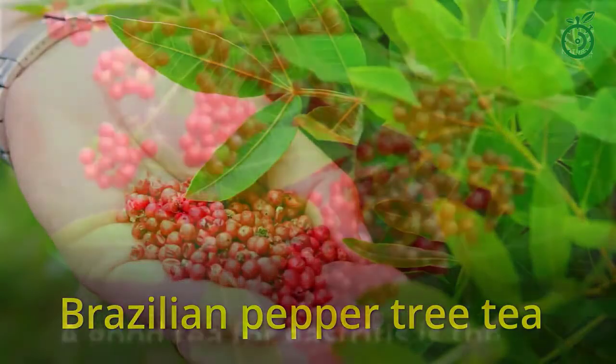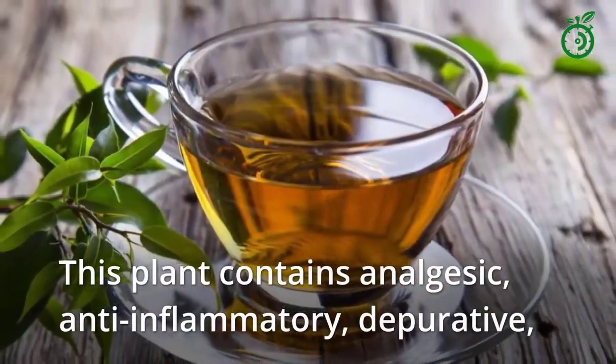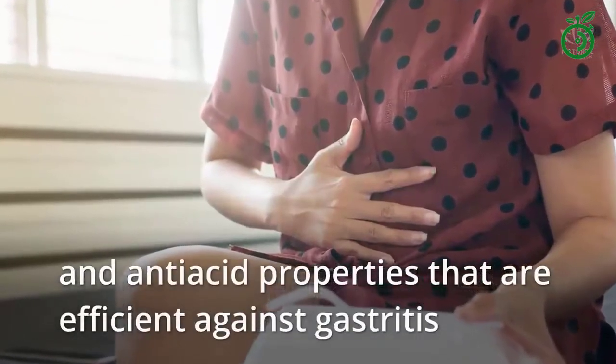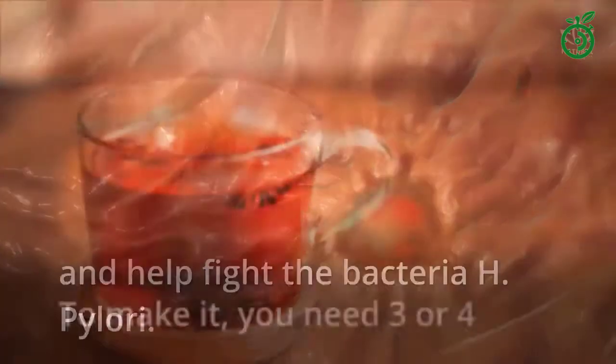A good tea for gastritis is the Brazilian pepper tree. This plant contains analgesic, anti-inflammatory, depurative, and anti-acid properties that are efficient against gastritis and ulcers, since they reduce stomach acidity and help fight the bacteria H. pylori.